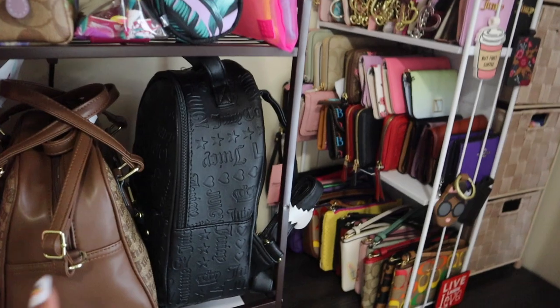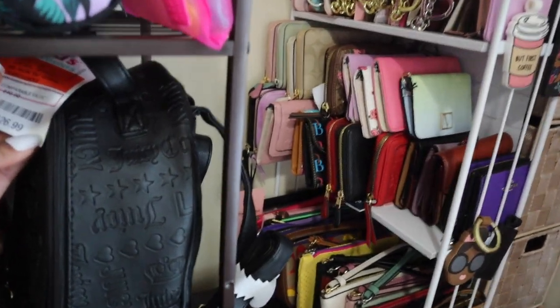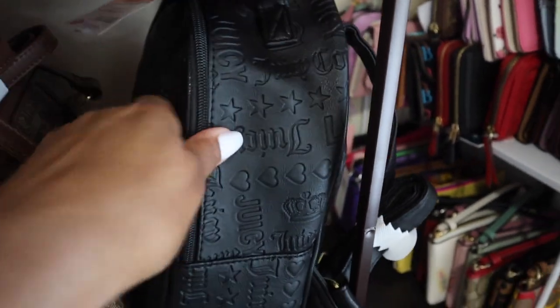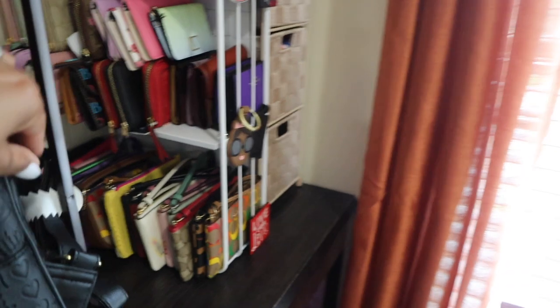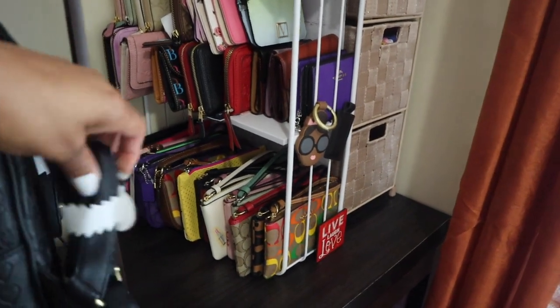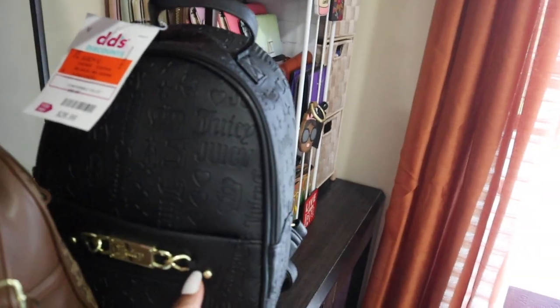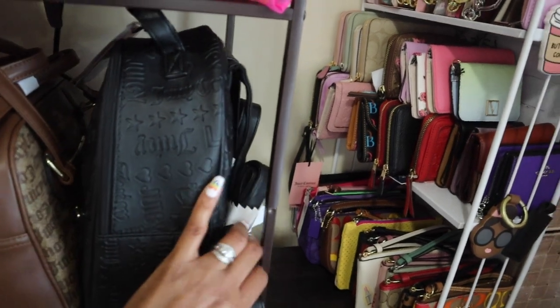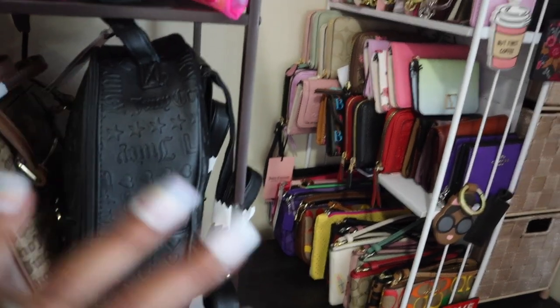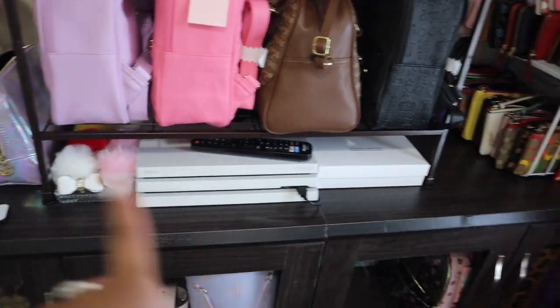Then I found this one at Dee Dee's as well — I want to say it was $27 or $28. This one is basically like the other debossed items, super cute. I love the black — it gives me options, I can go all black with accessories or go any color on the inside. Super excited about that, and then the PlayStation stuff is at the bottom.